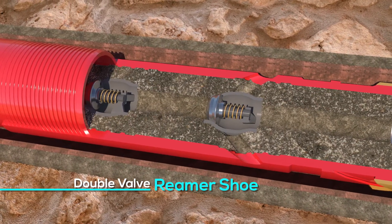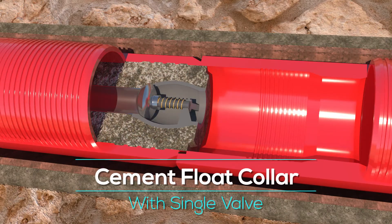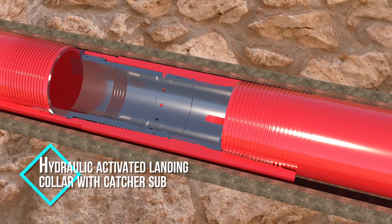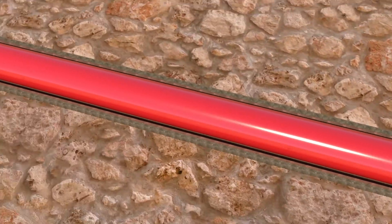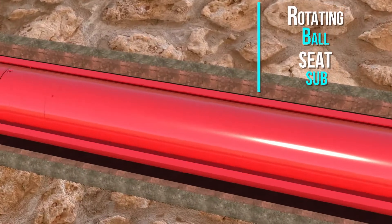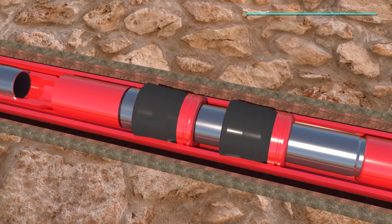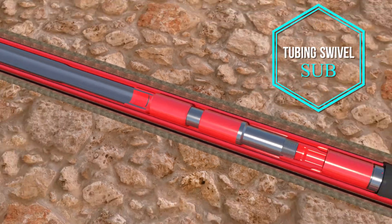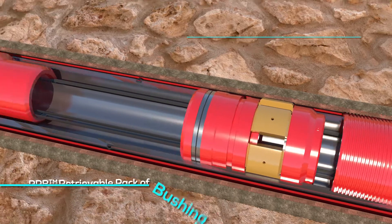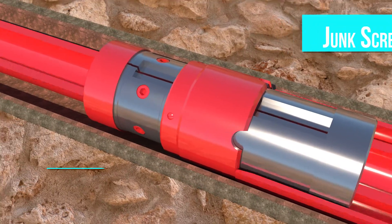Key components include: double valve reamer shoe, cement float collar with single valve, hydraulic activated landing collar with catcher sub, liner/casing wiper plug, rotating ball seat sub, swab cup packer, tubing swivel sub, hydraulic liner hanger, retrievable pack-off bushing, hydraulic release running tool, packer setting tool, junk screen, and lifting nipple.